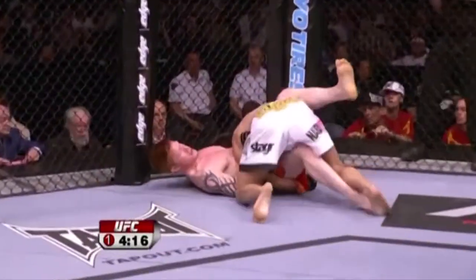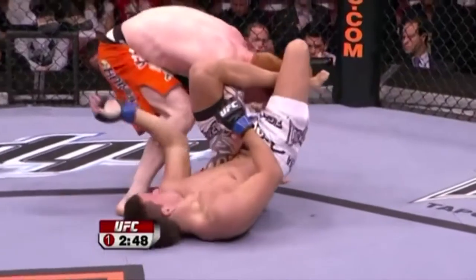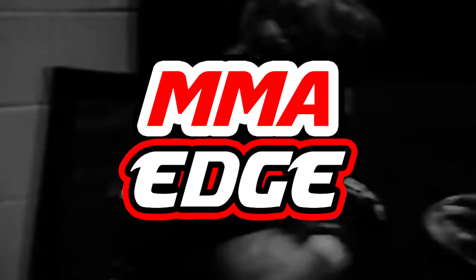With that being said, some submissions are used a lot more than others, and that's exactly what we'll be talking about today. Hey there, this is MMA Edge, and today we'll be talking about the top 5 most popular submissions used in the UFC.